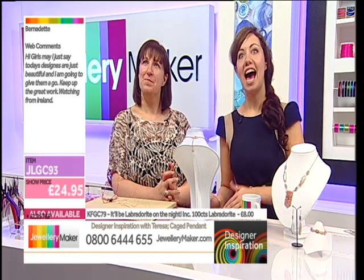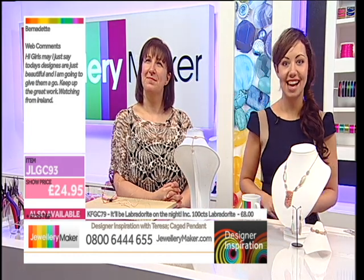I've got a message in for you. It says: hi girls! Hello Bernadette, thanks for messaging today. May I just say today's designs are just beautiful and I am going to give them a go. Keep up the great work. Watching from Ireland. Thank you! I'm glad you like them and I'd be really interested to hear how you get on with them. Thank you very much Bernadette. I'm going to leave you to your challenge.